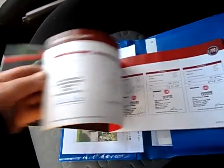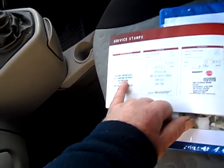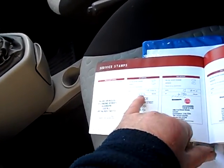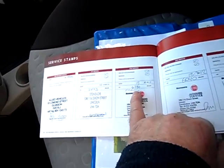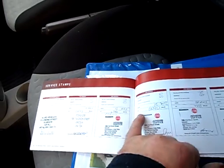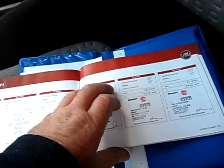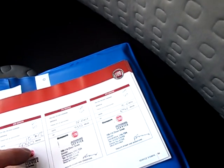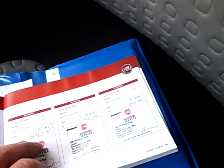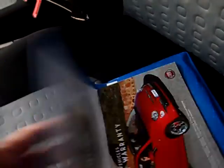Here are our service stamps. Allied Vehicles supplied it — they're the leading converter now. Main dealer services at 2,800 miles, 4,700 miles, 6,000 miles, 7,000 miles, and 8,948 miles — so only some 400 or 500 miles ago it had a full service. Spare key is with us.